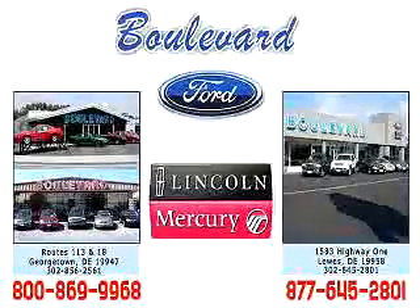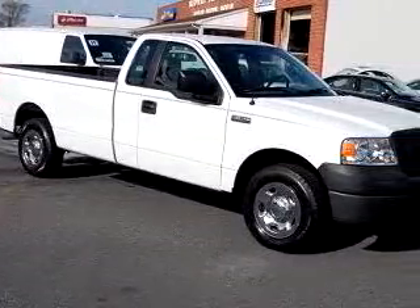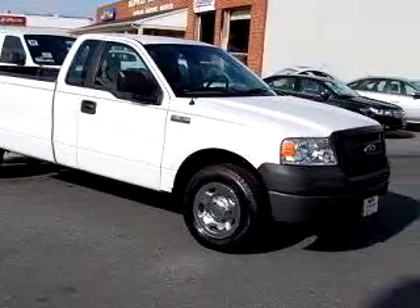Enjoy the Vivo Tour, and we hope to see you soon. Boulevard Ford Lincoln Mercury knows you want more than just a car — you have a purpose for your vehicle.